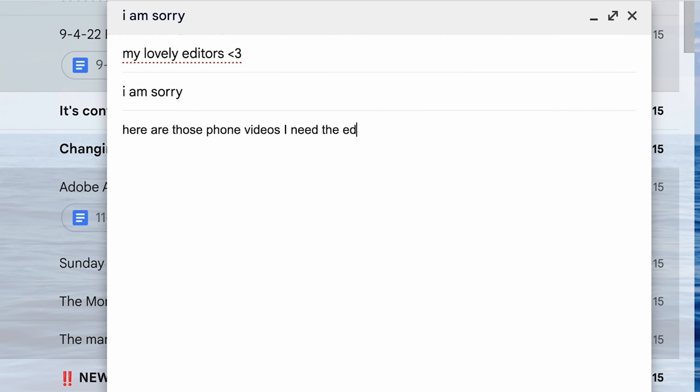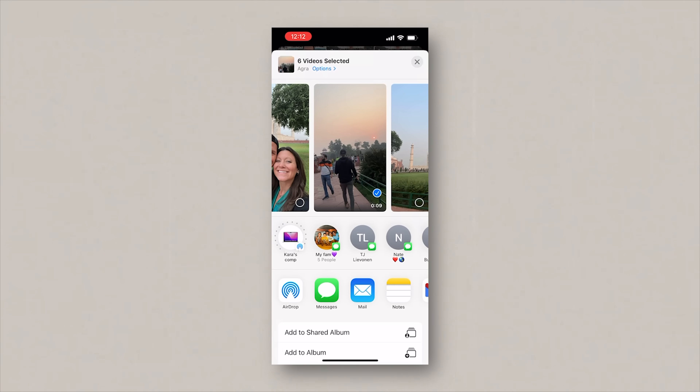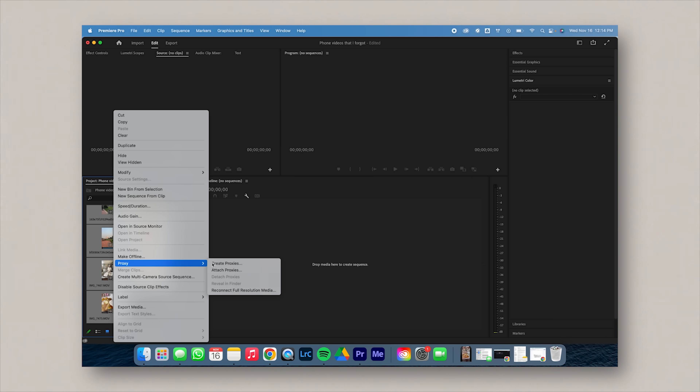Even though I film with my phone all the time, I always forget to include the phone clips with the rest of the footage when I send it over to our editors. Pretty much 10 out of 10 times I forget. A lot of the time I end up frantically sending it over at the last second. Before Camera to Cloud, I would film stuff with my phone, then forget I took it, then frantically go through my Photos app finding the videos I need, airdrop them to my computer, import them into my project, create a low resolution proxy file because we're usually in the middle of nowhere with limited reception, and then our editor finally has access to them.